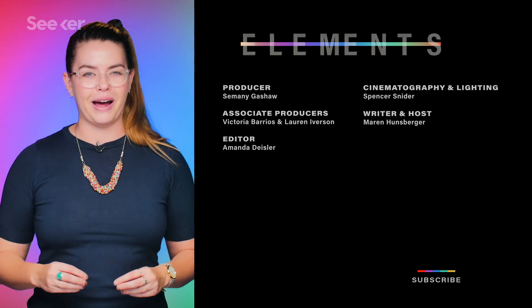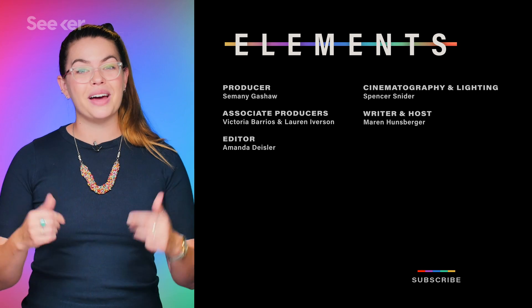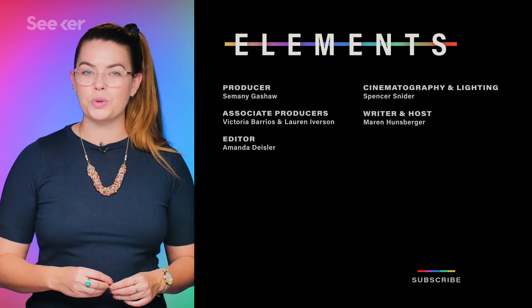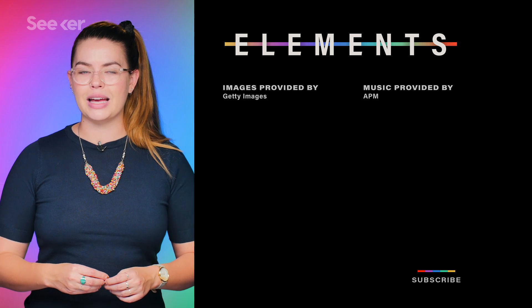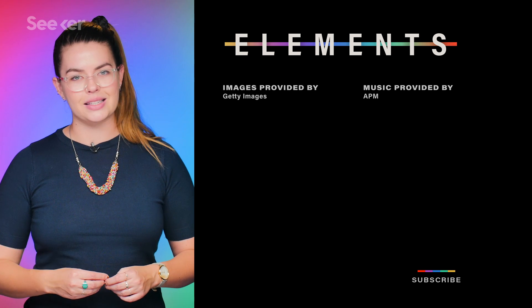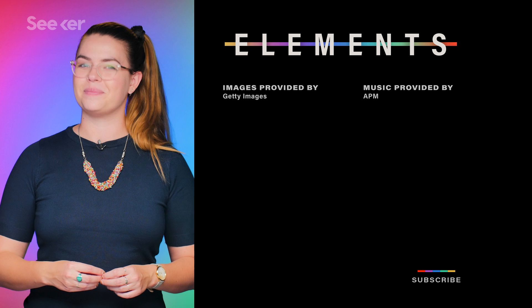What are your thoughts on graphene and its many magical properties? Let us know down in the comments below. And for more on superconductor breakthroughs, check out this video over here. Subscribe to Seeker to stay up to date with all new material science discoveries. Thanks so much for watching — I'll see you next time.